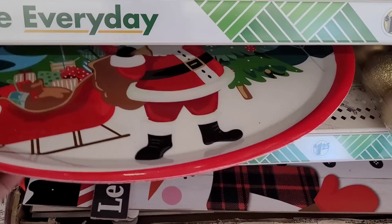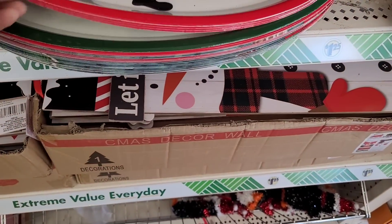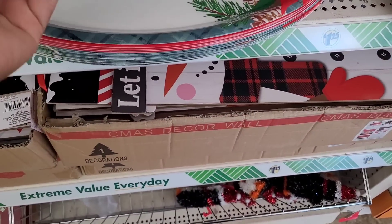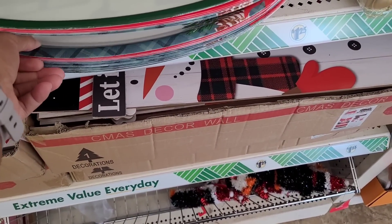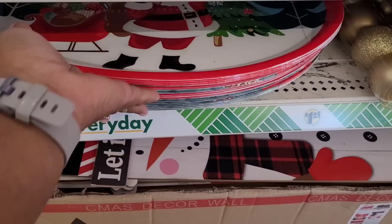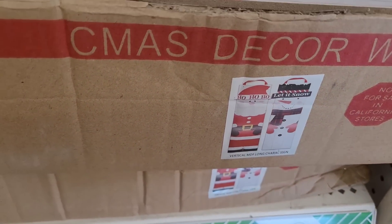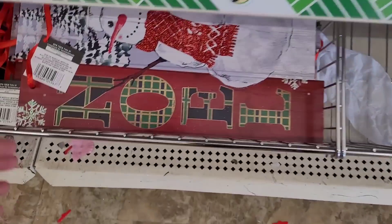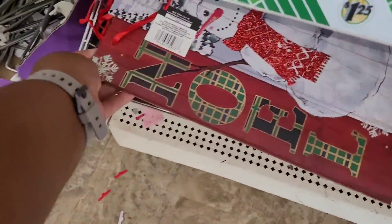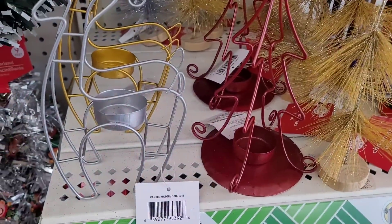They have out these platters — there's Santa, Frosty, oh my gosh, and one with snowflakes. I see some signs down here with Santa and snowman. They have some little decor — 'Noel' with the snowman, some bows, and little candle holders.